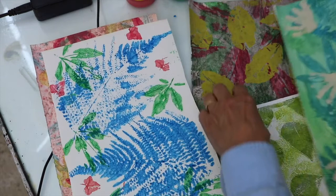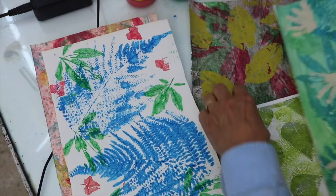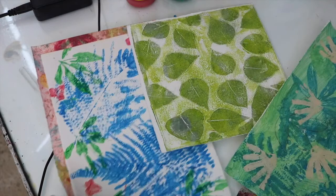Now — the difference between a rabbit and a hare. In this photograph you can see it quite clearly: the rabbit has small ears, but the hare has lovely long ears. He's also taller, bigger, with longer legs, and slightly bigger feet — and we want to include all of that in our drawing.